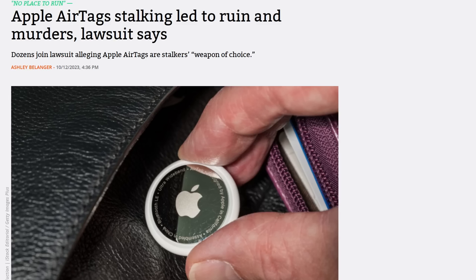There's also ways to detect unwanted trackers if someone has slipped one into your bag. There was a bit of an epidemic with creepy people using AirTags to stalk people when the AirTags first came out.